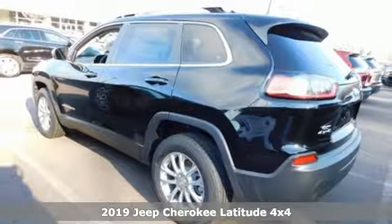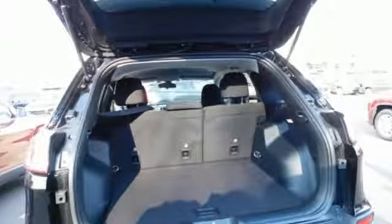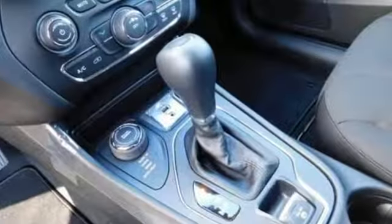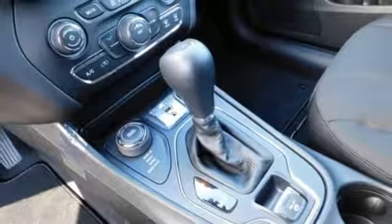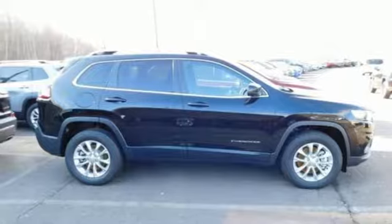Features include streaming audio, power heated mirrors, manual tilting steering column, configurable instrument gauges, wireless phone connectivity, manual telescoping steering column, automatic transmission, active grille shutters, electronic shift on the fly, and i4 engine. Experience it for yourself today.